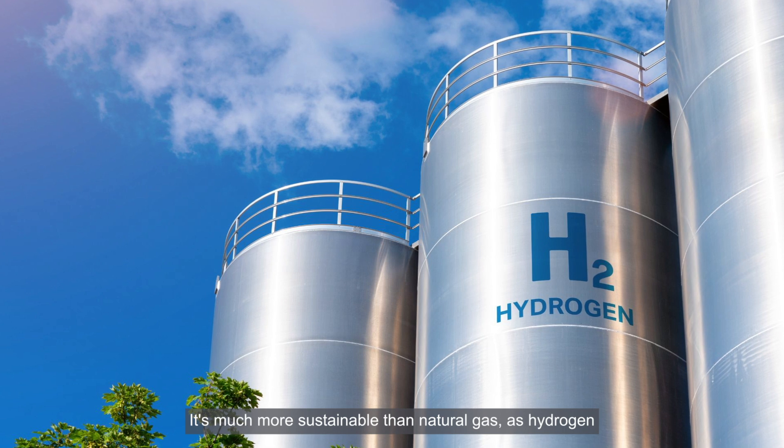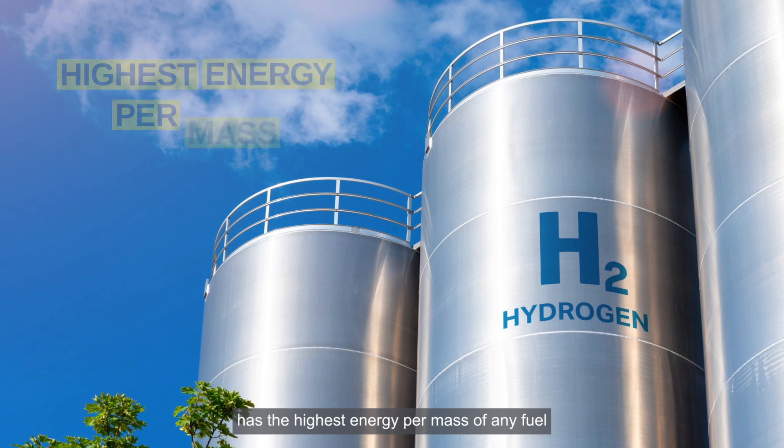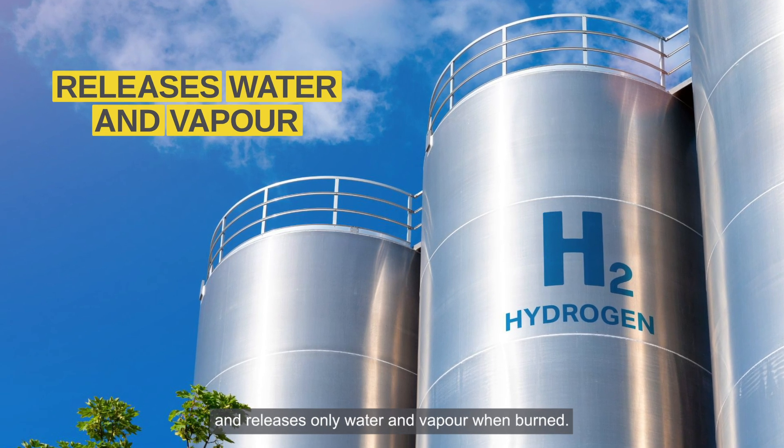It's much more sustainable than natural gas, as hydrogen has the highest energy per mass of any fuel and releases only water vapor when burned.